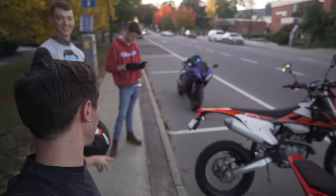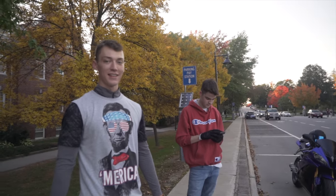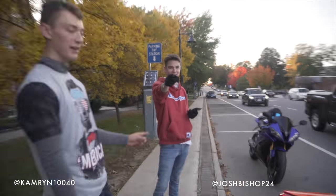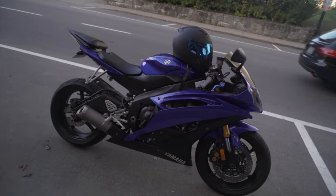Yo guys, what's up! We're out here at UNH. We just met up with some kids on the bikes. Say what up guys! We'll drop your Instagrams — you got an Instagram? I think it's kruth10040. There we go. He's got a pretty sweet R6 — new to riding sport bikes. Things looking sweet.